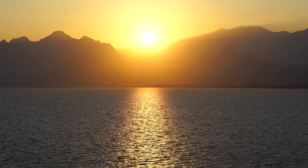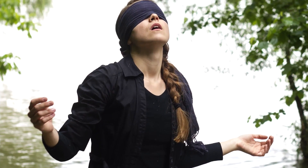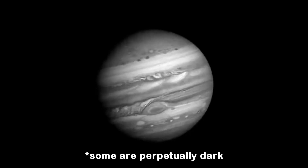Photosynthesis doesn't just need carbon dioxide — it also requires sunlight. But guess what? Light isn't always available in space or on certain planets during night, especially when you're floating around in the cold, dark vacuum of space.